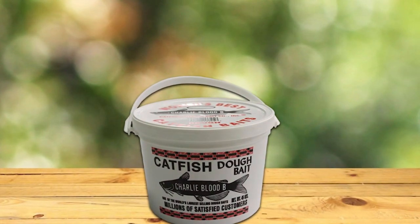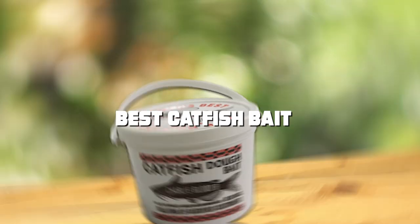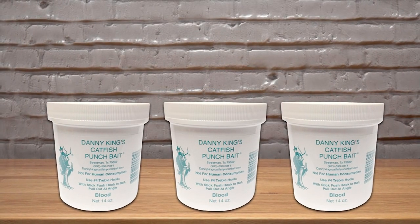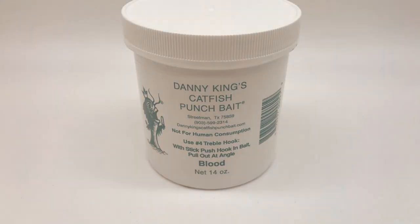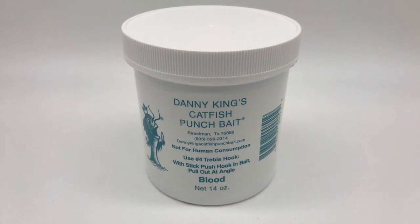Are you ready to reel in the big one on your next fishing trip? Today we're diving deep into the world of catfish bait to uncover the top picks that will have those whiskered warriors biting in no time. Whether you're a seasoned angler or just starting out, finding the right bait can make all the difference between a successful day on the water and coming home empty-handed.